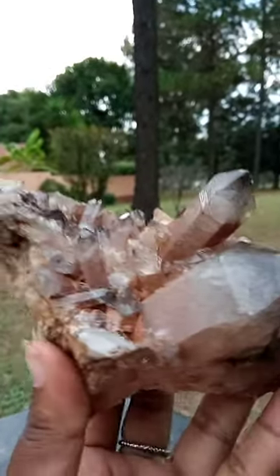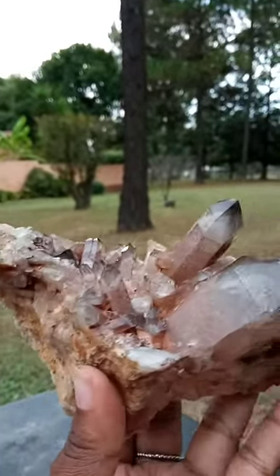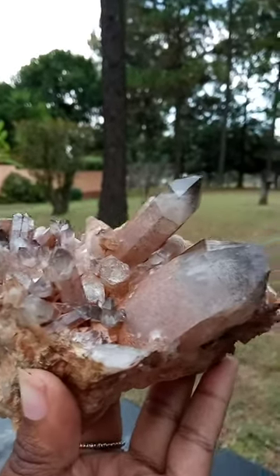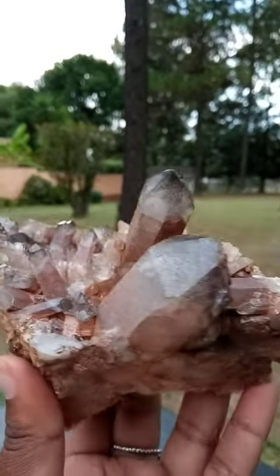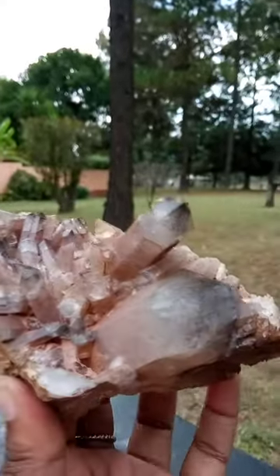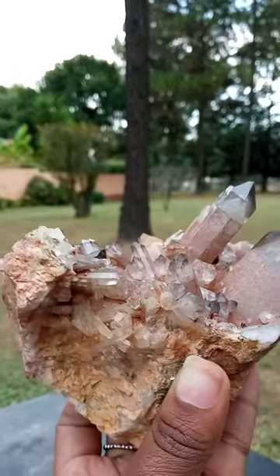Beautiful people, so here we have one beautiful looking, interesting piece. If I'm not mistaken, it's smoky Lemurian chlorite feldspar. I'm not gonna get too scientific with these things because I might be wrong, but this is a very beautiful piece.